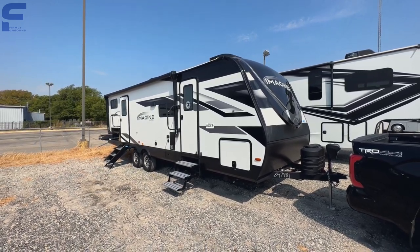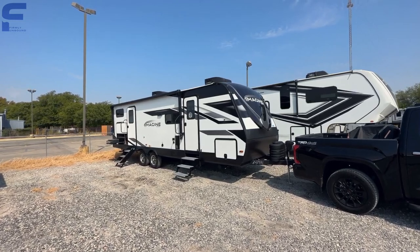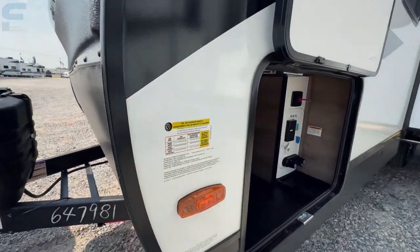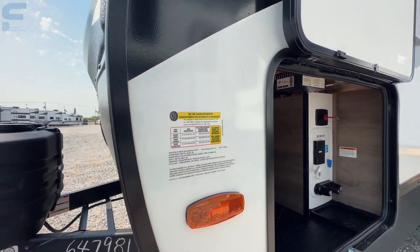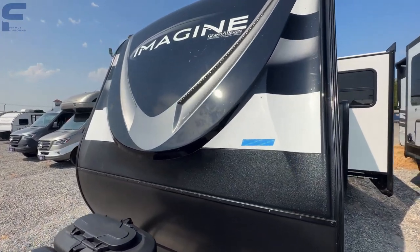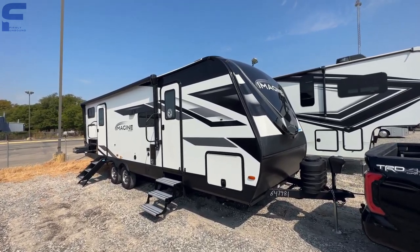This is a brand new 2024 model that was actually built in August of 2023. It's a great half-ton option — coming in at about 8,500 pounds fully loaded. The gross vehicle weight rating is 8,495 pounds, with a 1,493-pound cargo carrying capacity and an unloaded vehicle weight rating of 6,962 pounds. That gives you a hitch weight around 800–900 pounds when fully loaded. It's going to be towable by a lot of different half-ton trucks, but make sure to check the numbers specific to your truck.